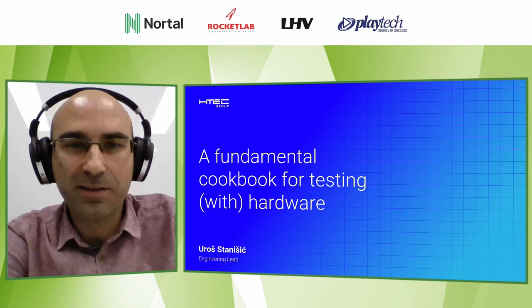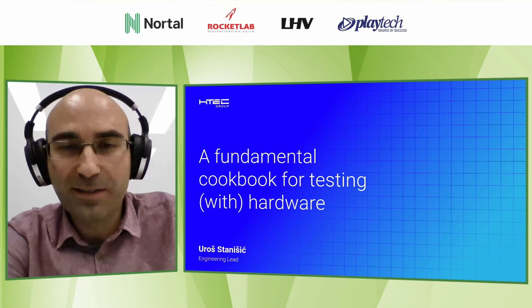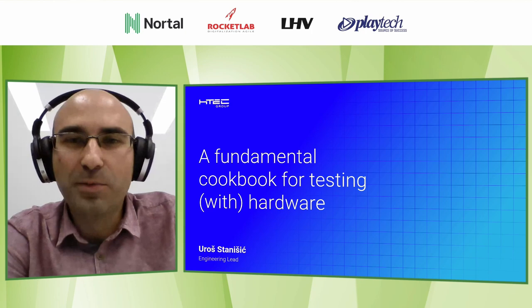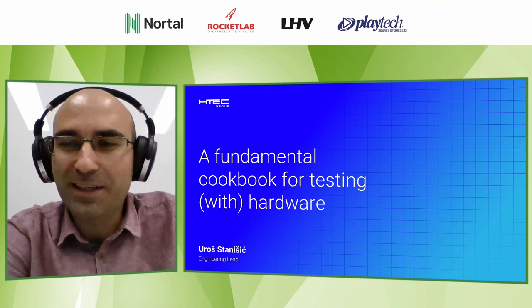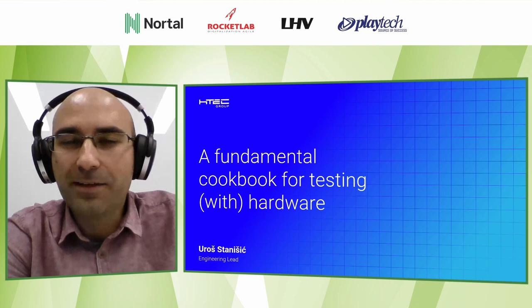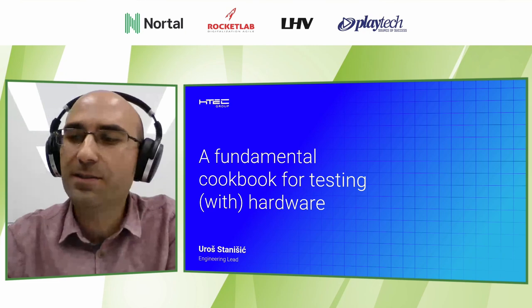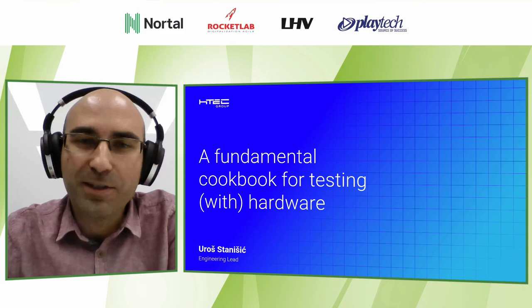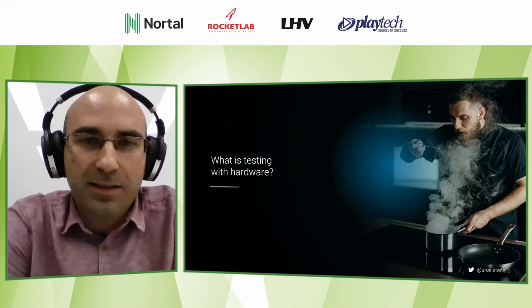I am engineering lead at HTC Group and I have 15 years of experience in software testing. Today is my first time at Nordic Testing Days — it's an online format — and I hope that next time, maybe next year, I'll be able to meet some of you and the lovely organizers on site. Today we are going to talk about the fundamental cookbook for testing with hardware, and I'm really passionate about sharing what I've learned.